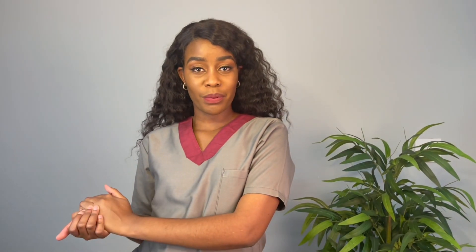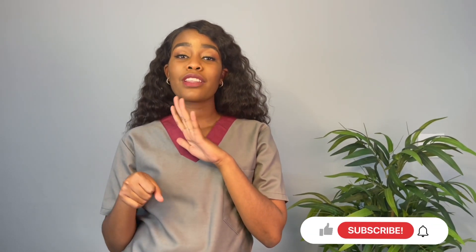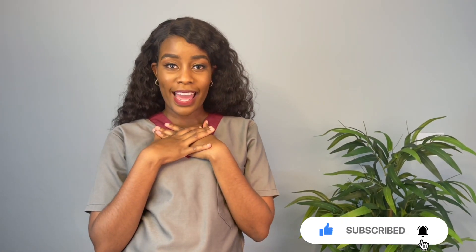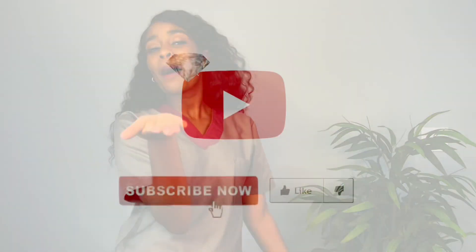So that was my entire scrub collection! I definitely want to get more colors — I'm thinking yellow and other colors of the rainbow. Please make sure you subscribe to my YouTube channel; it will really help my channel grow and allow me to create more content for you. Leave a comment below as to what you want to see next, and share this with all your friends across the world. I'll see you guys in my next video!